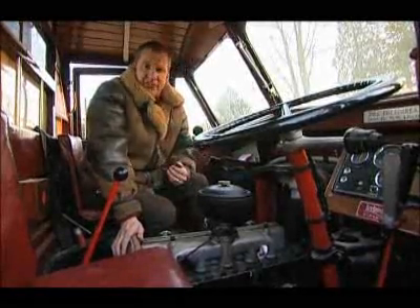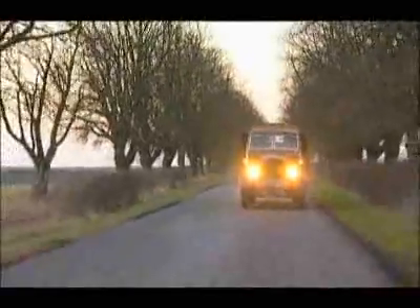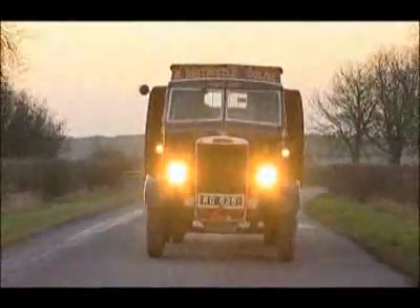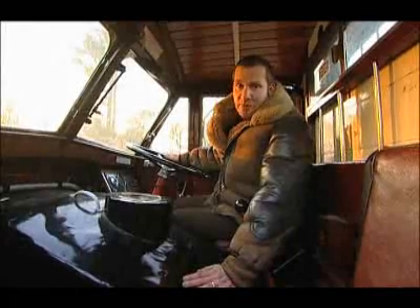Having driven this vehicle, it feels way ahead of its time. This truck can carry three tons with a top speed of 35 miles an hour. This engine wasn't as powerful or light as a petrol engine, but it proved to be much more fuel efficient. And that's what really mattered.